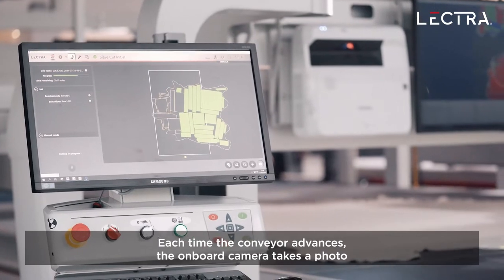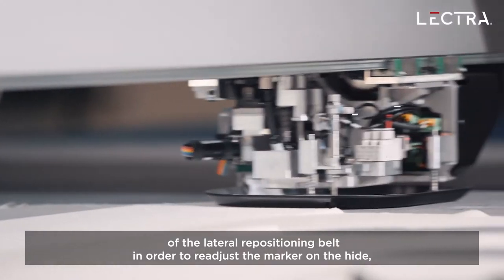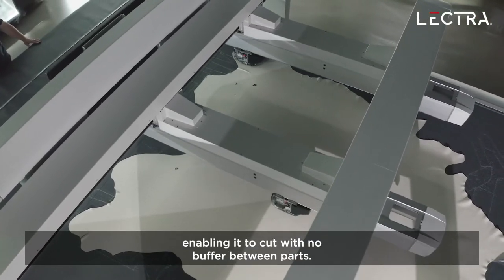Each time the conveyor advances, the onboard camera takes a photo of the lateral repositioning belt in order to readjust the marker on the hide, enabling it to cut with no buffer between parts.